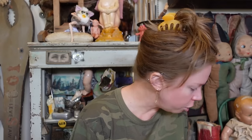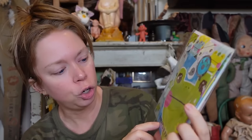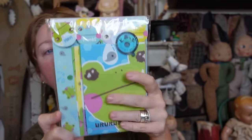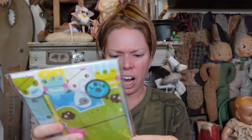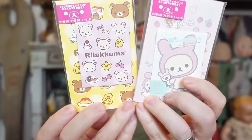The other one is a character I have never heard of in my life called You Run Run Frog — I'm not saying it correctly. This is actually a huge stack of paper. I didn't think this was a mystery bundle or anything; I thought it was just supposed to be this complete set. But when I opened it, two miniature Rilakkuma stationery sets fell out.